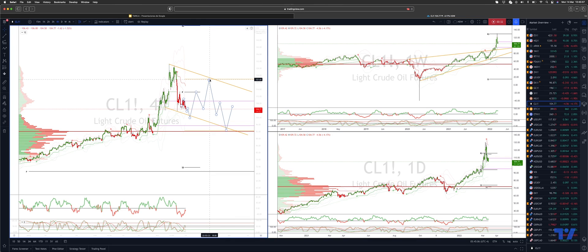That weekly projected range resistance is coming in at $121.60s. I also have projected trendline resistance coming in there. From there I'll watch for bearish reversal patterns to play for another leg of corrective downside.